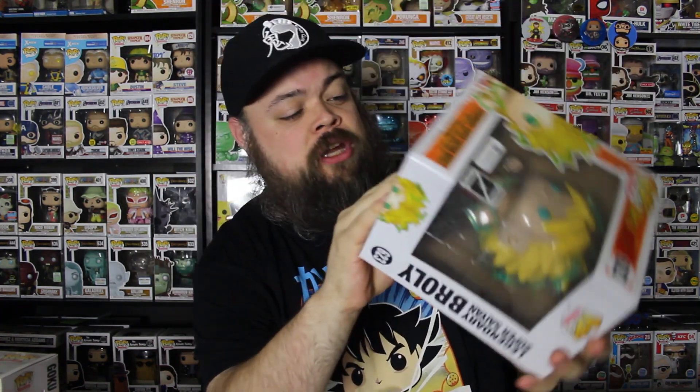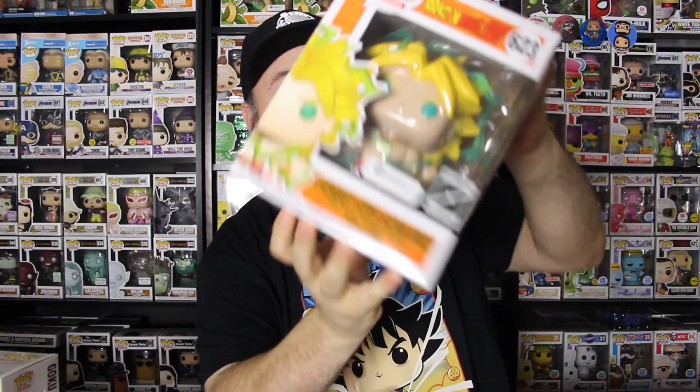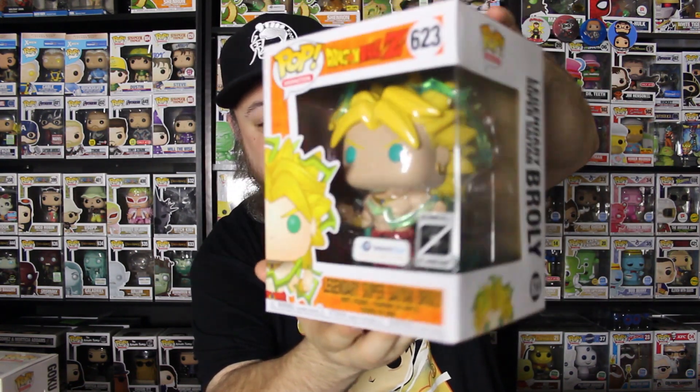Alright guys, the box is open. I'm kind of nervous to pull this out. I'm really hoping for the chase, guys — I really like the glow-in-the-dark. I think it will be really cool on the shelf here. Alright, here we go guys. I got the bubble wrap unwrapped. Oh — not the chase. That's okay though. He is in really good condition. No dings, no damage. 2019 Dragon Ball Z 30th anime anniversary — that is a cool sticker. It does have the Galactic Toys sticker. That is a really, really, really cool pop, guys.